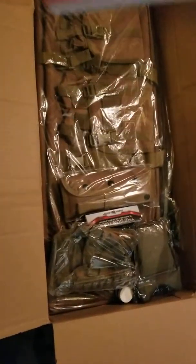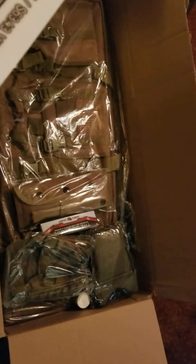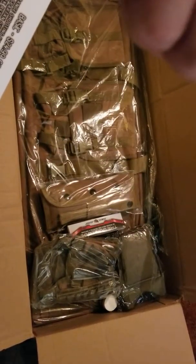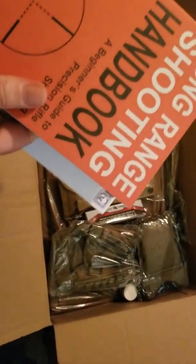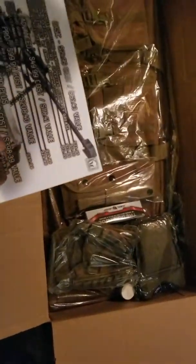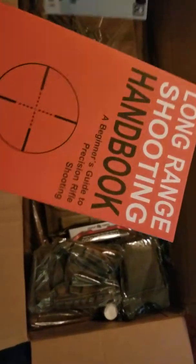We got the Long Range Shooting Handbook — Beginner's Guide to Precision Rifle Shooting, listed at $25. I'm sure when it was released that's probably what it costs, but whoever actually pays full price for books — you can always get them on sale. I'll have to go through and read it. I have a pretty good idea on how to shoot; I don't know much about long range shooting.